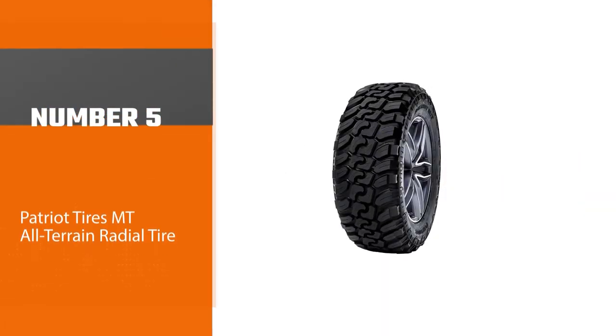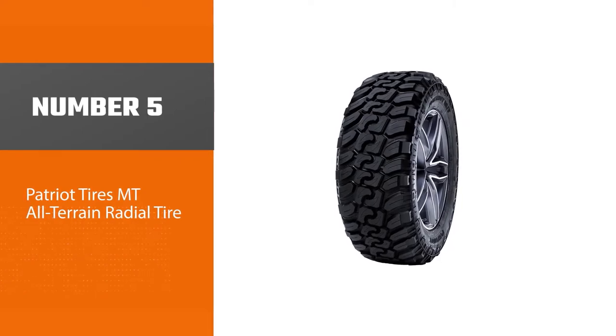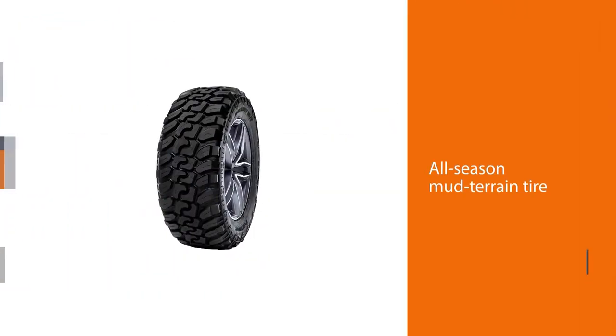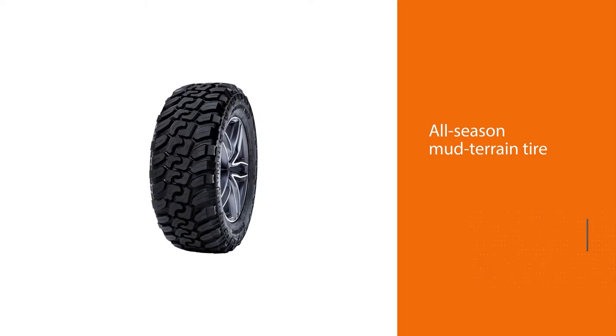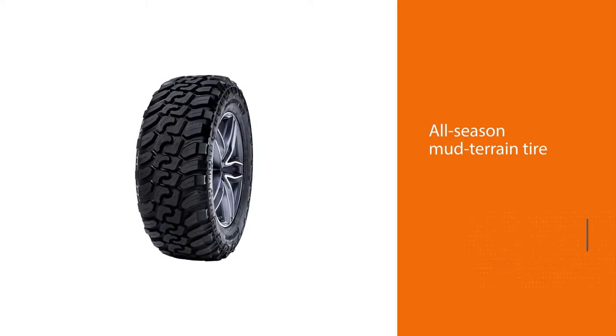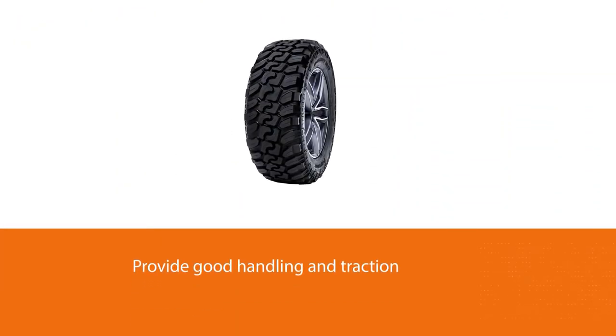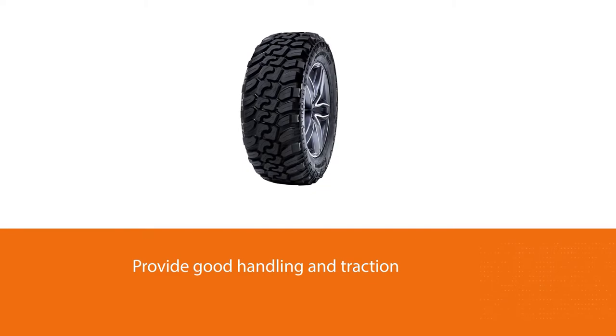Number five: the Patriot Tires MT all-terrain radial tire. These all-season mud terrain tires are built for off-road use. They provide good handling and traction on a wide range of surfaces including mud, rock, gravel, snow, and ice. The hook-shape tread block is designed to increase traction, while the staggered shoulder blocks improve performance on mud and snow.